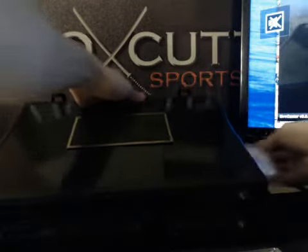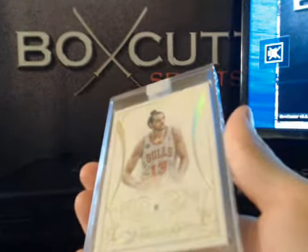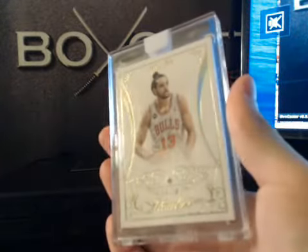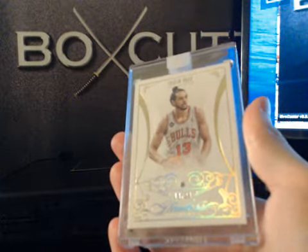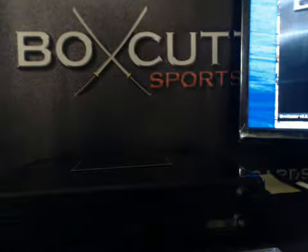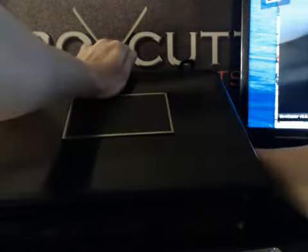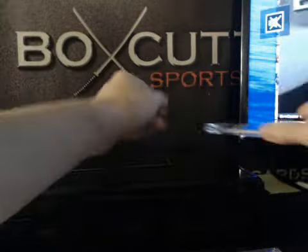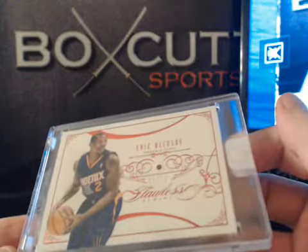Next up we have Noah Diamond, 18 of 20. Our other stone is Short Print Ruby — Eric Bledsoe, 12 of 15. Eric Bledsoe, Ruby.